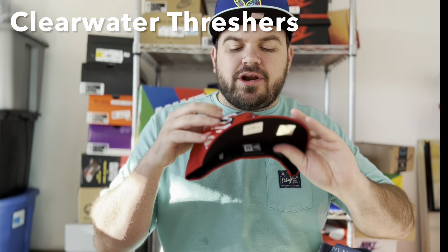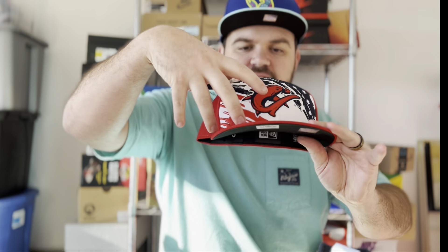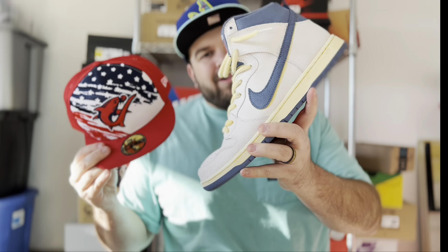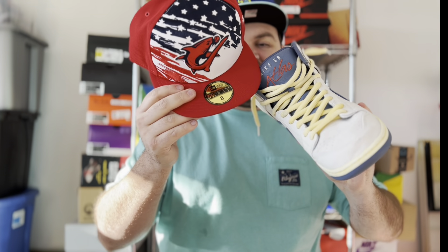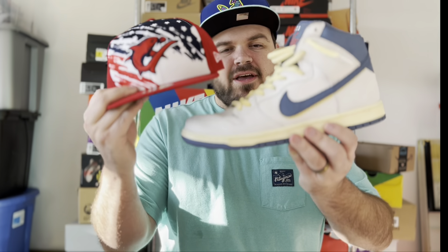The last one I have for you is the Clearwater Threshers. Threshers are a type of shark, and you can see the shark here chasing a baseball. This was from their July 4th line, so you'll see the American flag with stripes, dark blue, stars, and red. I love wearing this hat with my Lost at Sea Nike SB Dunk Highs — the red matches that atlas pop, and the dark blue and white work together. The blues don't match exactly, but it's a really cool red, white, and blue combination. I just got this hat a couple weeks ago but I'll definitely be wearing it a lot.